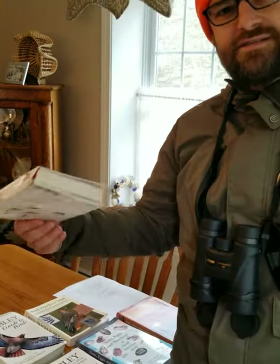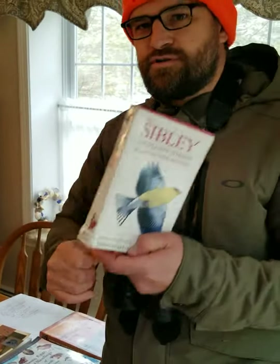Bring a good field guide along with you. This is a nice one because it can fit in your pocket or in your Dennis Explorer's backpack. Let's go take a walk outside and see what we can find.